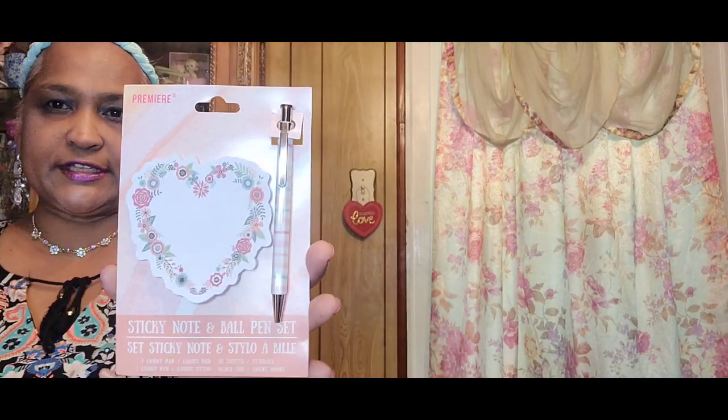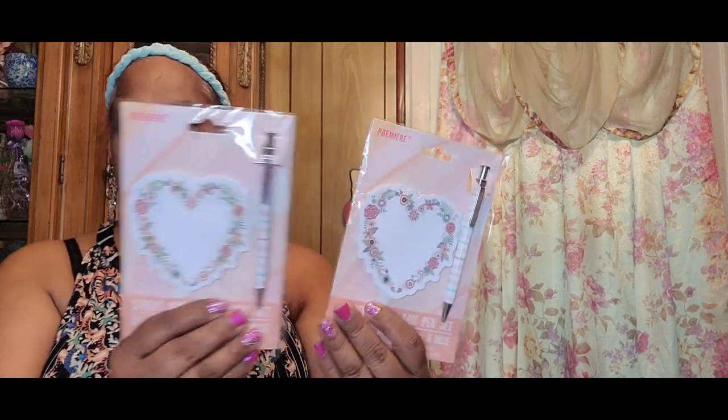I'm going to open one and show you guys because nothing looks good in plastic. They are absolutely fantastic — they're sticky notes and they come with a beautiful pen. Look at that pen, how gorgeous! That is absolutely beautiful. I ended up with two of the same when you're rushing, and then the other one that I got is this one — look at the beautiful pen, absolutely gorgeous.